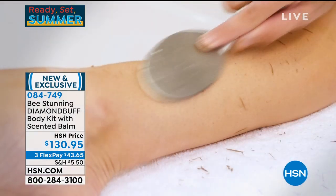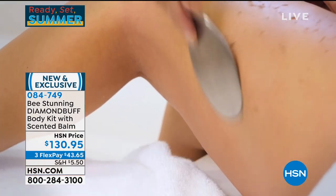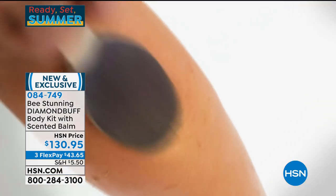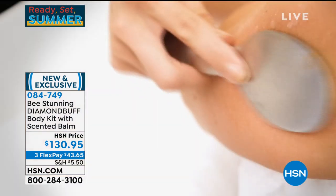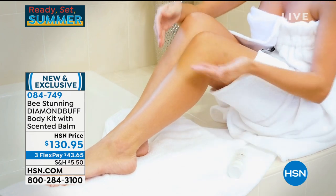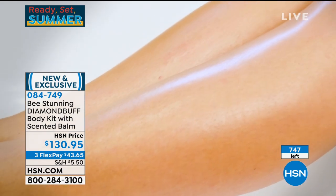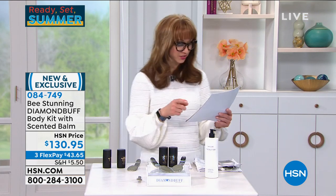Our skin is our largest organ and we forget about the skin on our body — we just stop at our chin. When you do not exfoliate, dead skin accumulates and sweat, dirt, and bacteria lie right below the surface. The diamonds break through that sludge made of your body's oils and dead skin. On the video, the model's skin literally looks dirty — and she had just taken a shower two hours prior. We have only 700 of these.